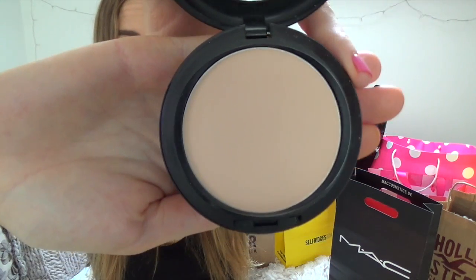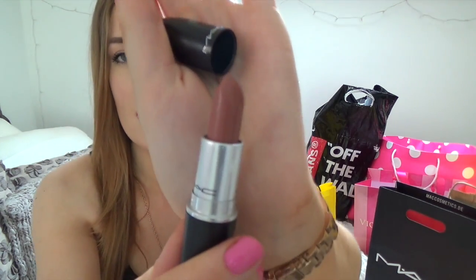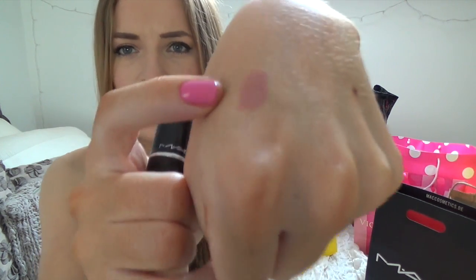The coverage of the Studio Fix is actually amazing. I was a bit sceptical — it's supposed to be a powder but it's more like a higher coverage powder, and it's really really good. I also picked up a lipstick in the colour Honey Love. I hadn't worn it yet because I was saving it for this video. It's a matte colour — a rosy neutral — and I thought it would look really good with the Whirl lip liner. That's everything I got from MAC, and like I said it was tax free.